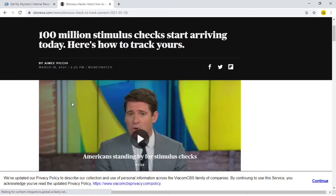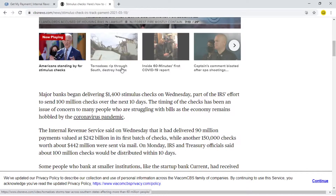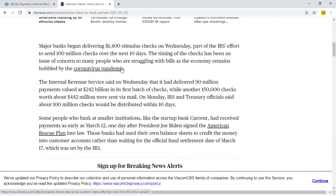Hello everyone, just wanted to share this quick update with you. 100 million stimulus checks start arriving today. Here's how to track them. Many people have received their stimulus check by today, but those who have not received it are experiencing some delay.